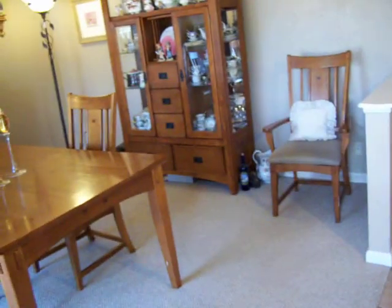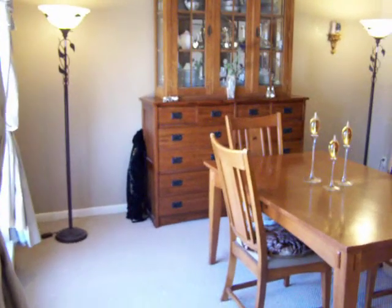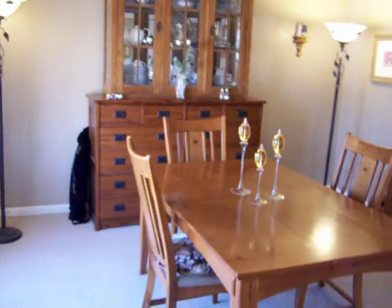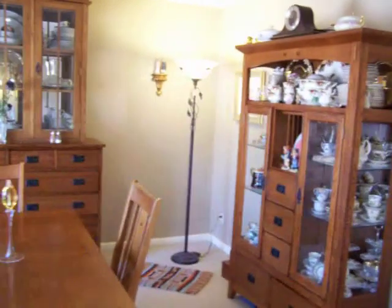Welcome to 6813 Orizaba. Here we have a four bedroom, two bath house. Coming into the formal living, as you can see it can also be used as a dining. This area is fully carpeted, as you can see it's quite spacious, with excellent window lighting.